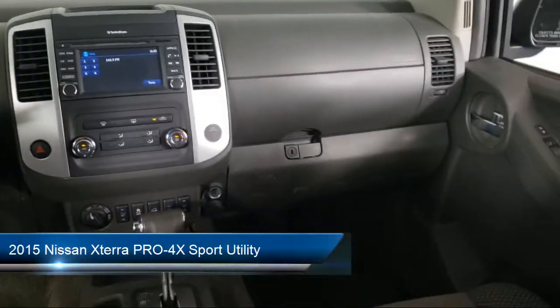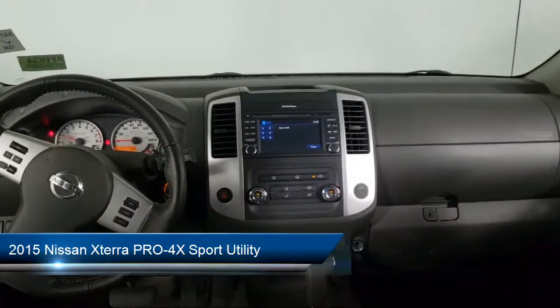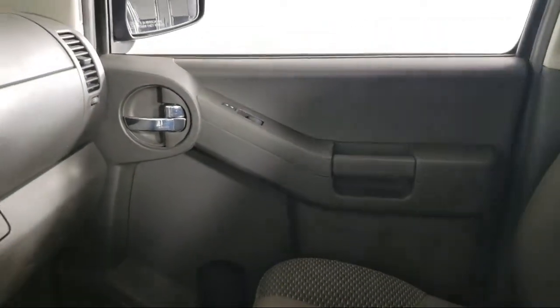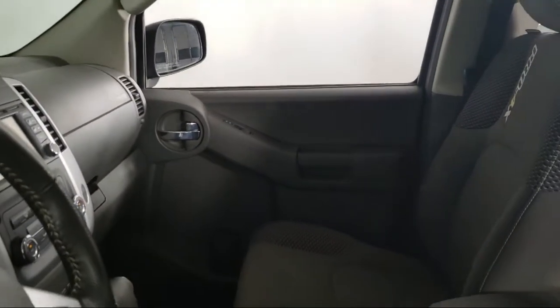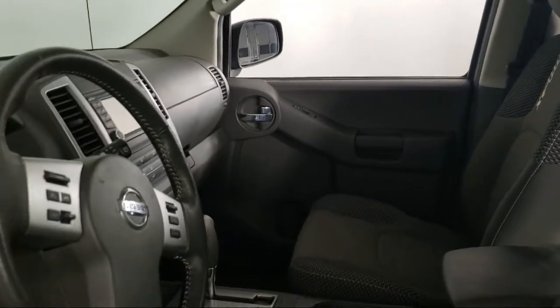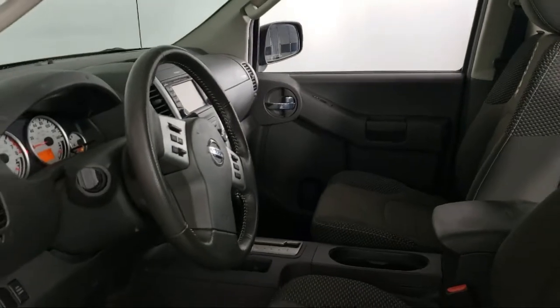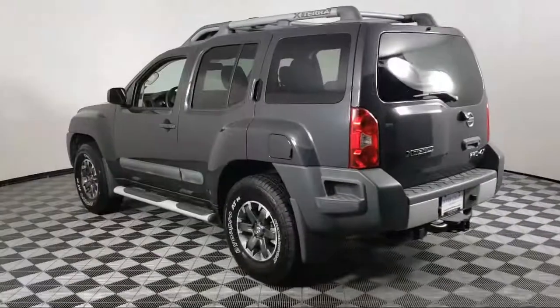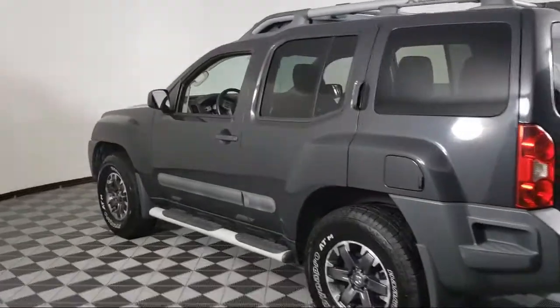It comes equipped with Navigation, Rear View Camera, Roof Rack, Alloy Wheels, Fully Automatic Headlights, Bluetooth Smartphone Integration, Sirius XM Satellite Radio, Steering Wheel Controls, Heated Front Seats, Dual Front Side Impact Airbags, and has less than 60,000 miles on the odometer.